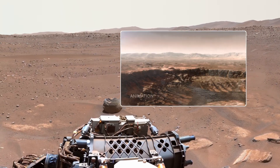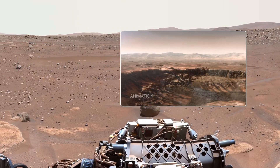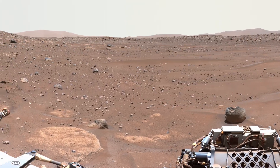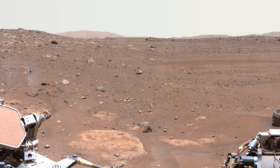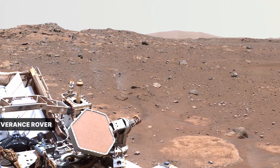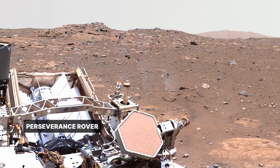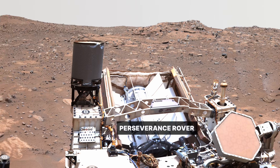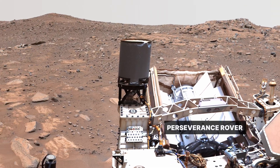About three and a half billion years ago, a river carved a canyon through the crater rim, filling the crater with water and depositing sand and rocks that formed a delta. On Earth, the record of such an ancient river and lake would have been erased long ago. That's why sending a robotic explorer like Perseverance is so valuable — Mars is a special place that preserves a unique record of things that happened in the first billion years of the solar system.